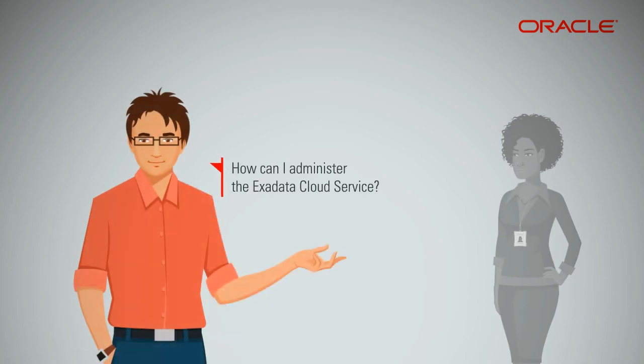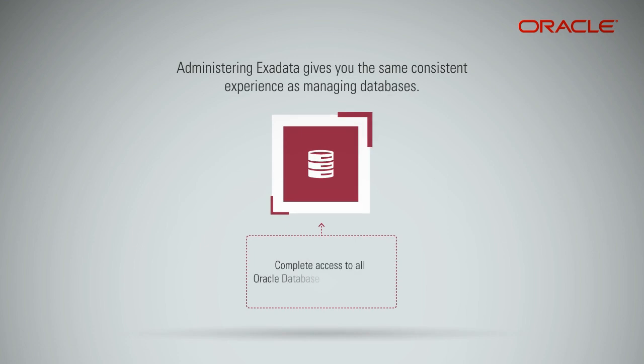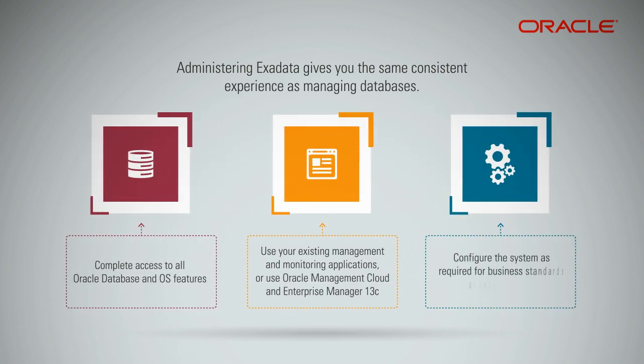How can I administer the Exadata Cloud Service? You have complete access to all Oracle database and OS features to ensure smooth and simple migration and administration from on-premises Oracle deployments to Exadata Cloud Service. You can use your existing management and monitoring applications, or you can use Oracle Management Cloud and Enterprise Manager 13C. You can configure the system as you like and load additional agent software on the Exadata database servers to conform to business standards or security monitoring requirements.